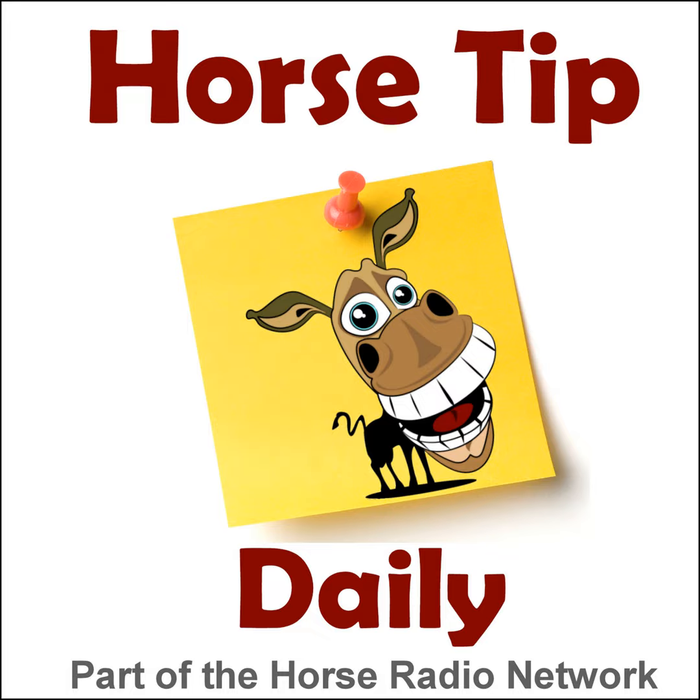Greetings horse people, Coach Jen here, and thanks for tuning in to Horse Tip Daily. Today's tip is an excerpt from the monthly endurance episode on Horses in the Morning, right here on Horse Radio Network. It features Karen Chatton along with Dr. Bullock, and they chat about the signs of heat stress in horses and ways to keep your horse from overheating.